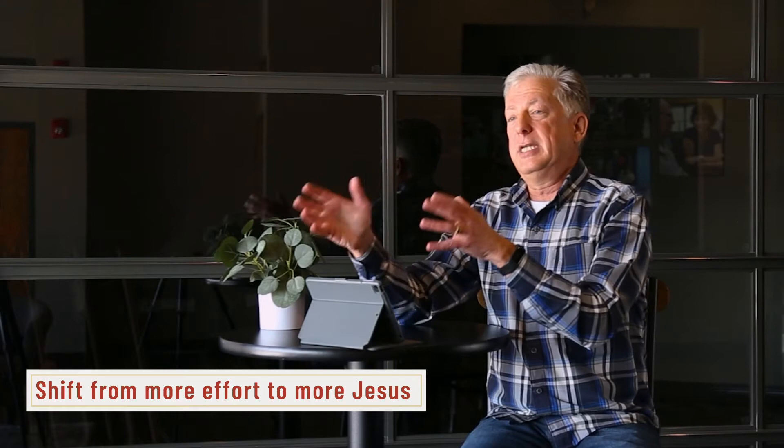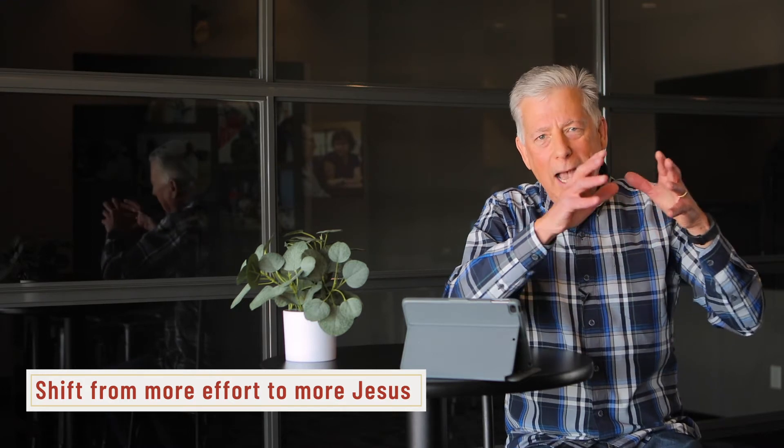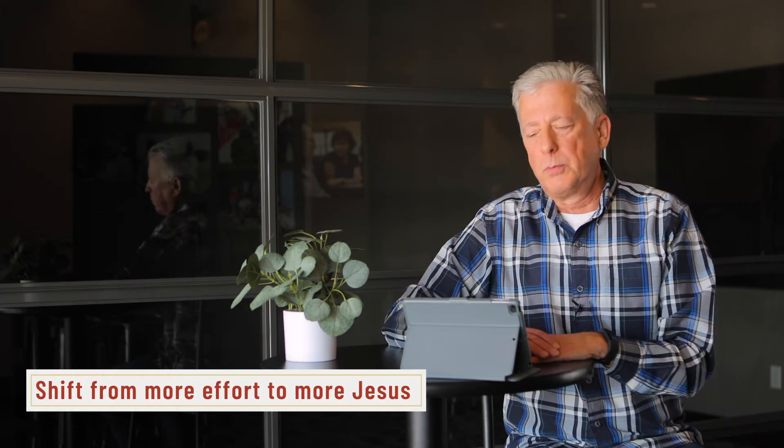That's why we talked on Sunday about the key concept, the key shift in chapter 1: from less effort to more Jesus. If we're going to understand that we're made for more, we have to understand that it's not what we do, but it's what Jesus has done. We're reminded Sunday that more Jesus means we learn to rest in the gospel and put our identity in Christ, practice a radical dependence on the Spirit, pray without ceasing, and share the gospel every day in word and deed, first to ourselves and then to others.